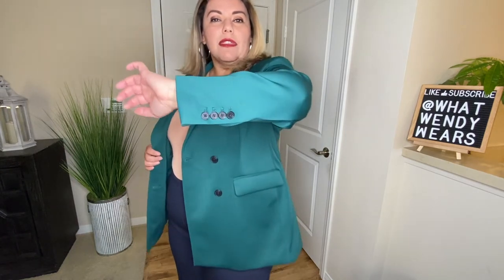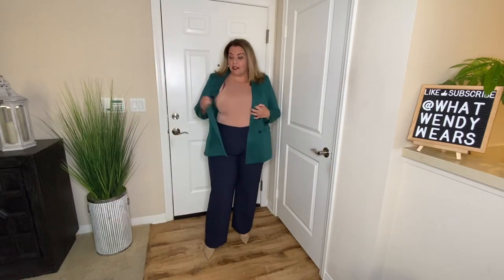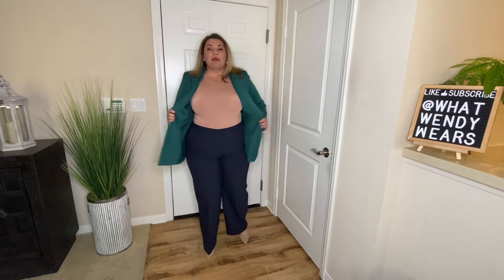The next outfit is also three pieces: a blazer, bodysuit, and pants. This is a double-breasted blazer from Express and I absolutely love this emerald green color — it has a slight sheen that looks expensive. It's layered on the inside, has a little bit of stretch, and functional pockets. I just love the look of their blazers.